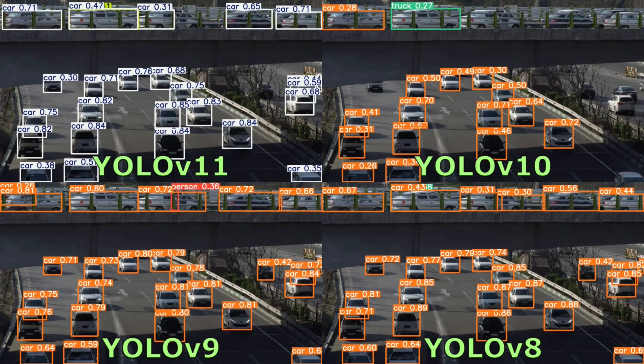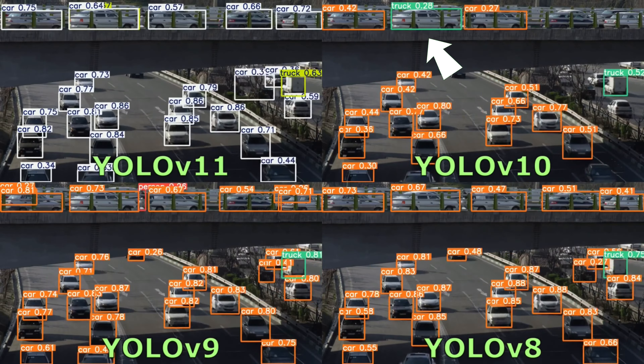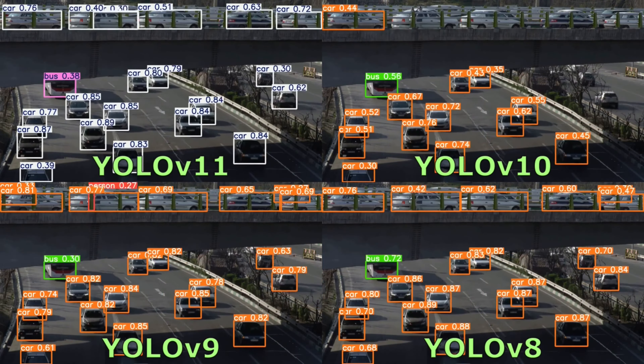In the daylight video, the detection results of YOLO V11 and V8 are almost the same, whereas YOLO V10 often fails to detect some objects. YOLO V9 has better results compared to other models because it can detect the person object. Besides that, YOLO V11, V10, and V8 occasionally detect cars as trucks. The most stable is YOLO V9.